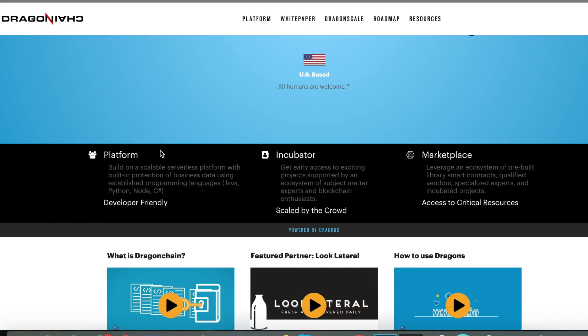Going through their three parts of the business: they have their platform, which is the scalable serverless platform with built-in protection for businesses' data, and it allows integration with current programming languages like Java, Python, Node, and C Sharp. It's developer-friendly, and I think this is probably the primary reason Dragon Chain is developing great technology. Taking a developer-first approach is very well known in the space for becoming a success, because developers are at the core of cryptocurrency and a lot of projects. Catering to them is ultimately a good strategy.